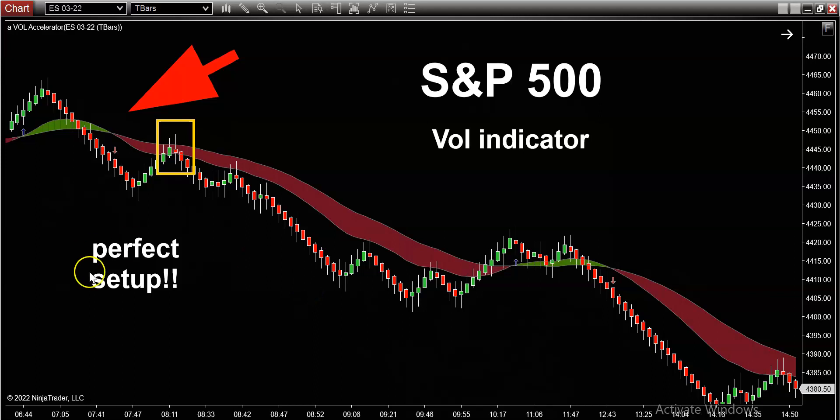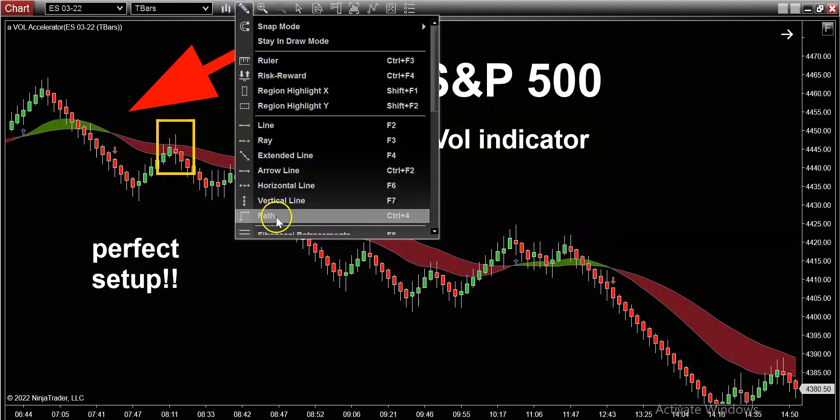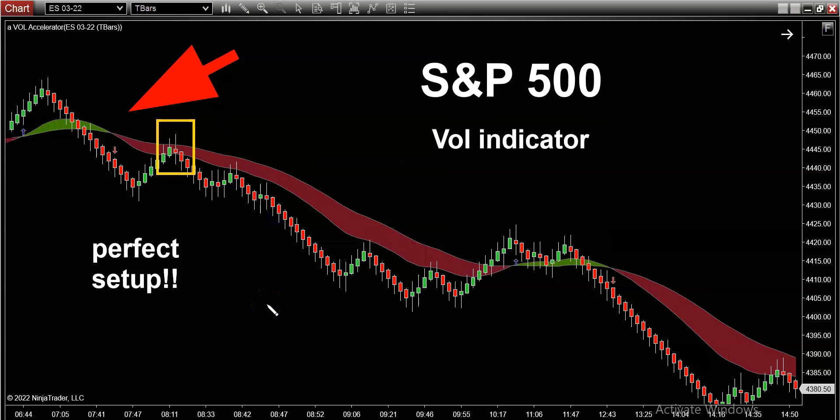And you guys know what's coming next, right? When I say we got a perfect setup on the SPY today, you guys know what that means — the retracement pattern. I've done four videos in a row just talking about retracements. And by now, if you guys don't know what a retracement is, shame on you. So just in case you guys still don't know what a retracement pattern is, let me show you what that might look like.